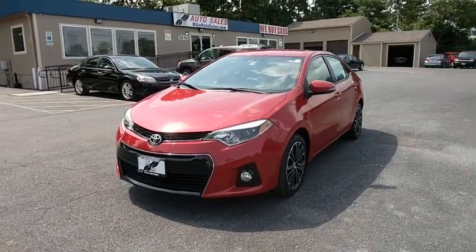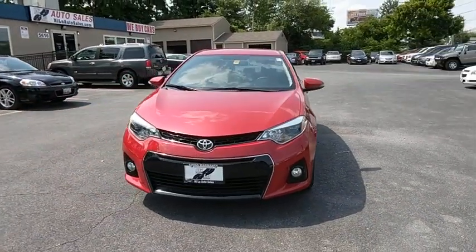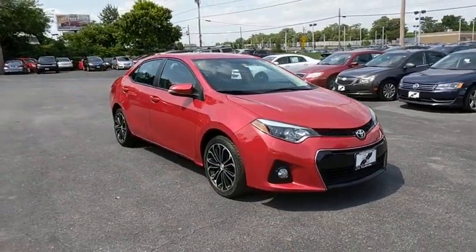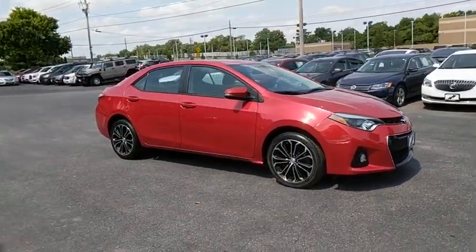The 2015 Toyota Corolla. The Corolla is still a great option for those who want dependability, comfort, and value. This vehicle has less than 40,000 miles.